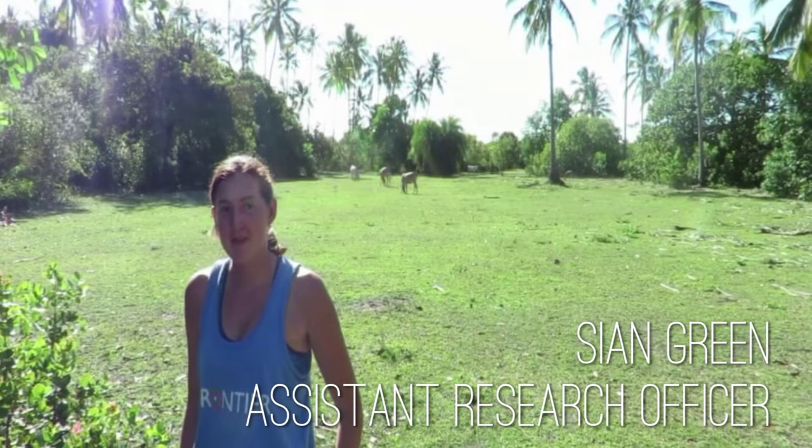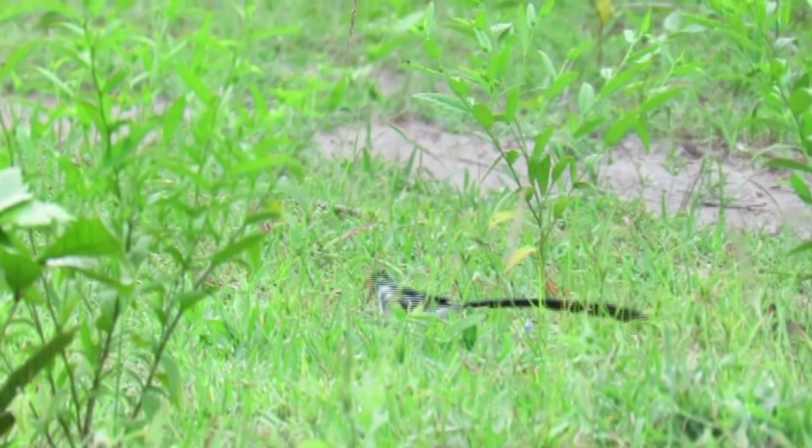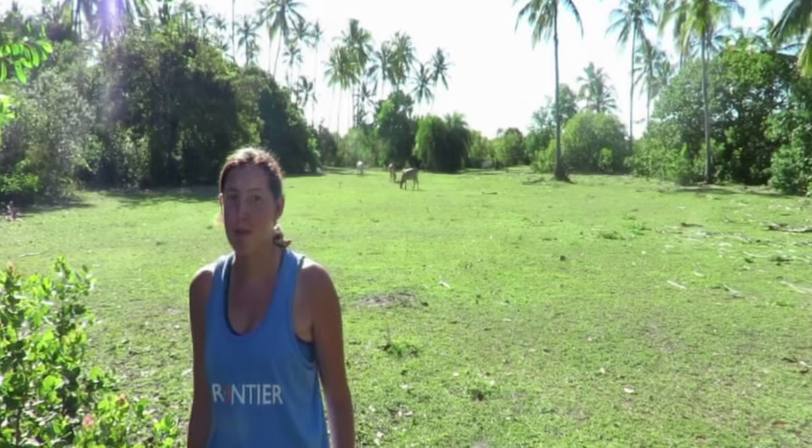The pin-tailed whydah is a charismatic bloom bird, easily recognisable due to its striking plumage. The male has a bold black and white pattern during breeding season, and a long black tail — hence the name, pin-tailed whydah.